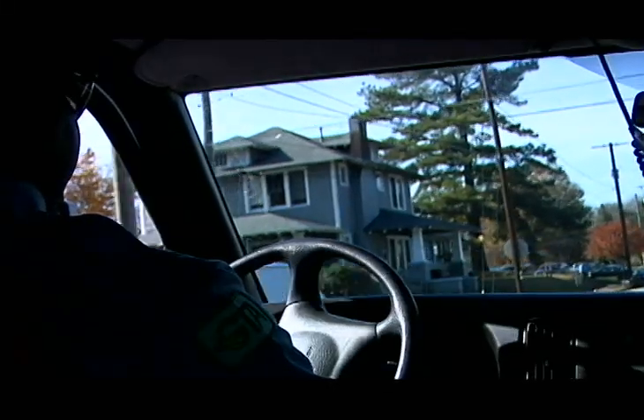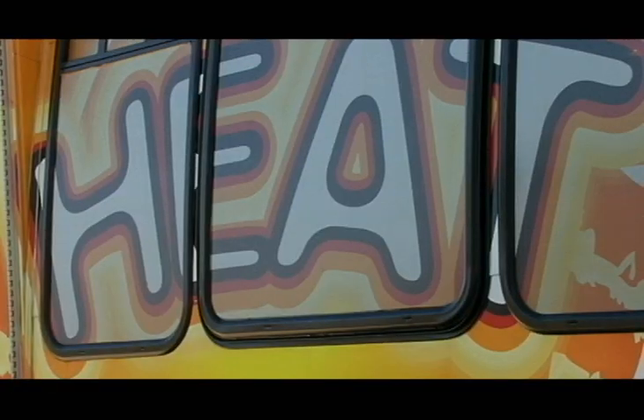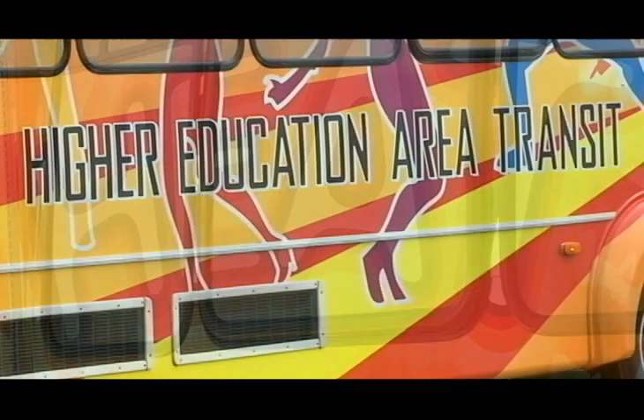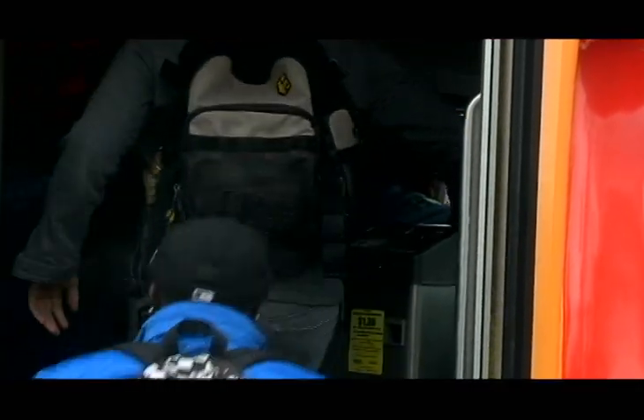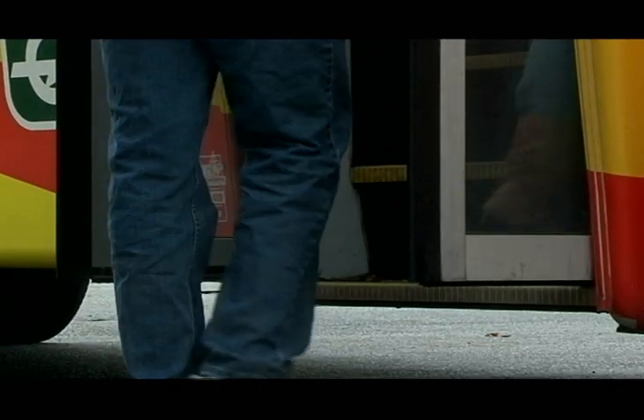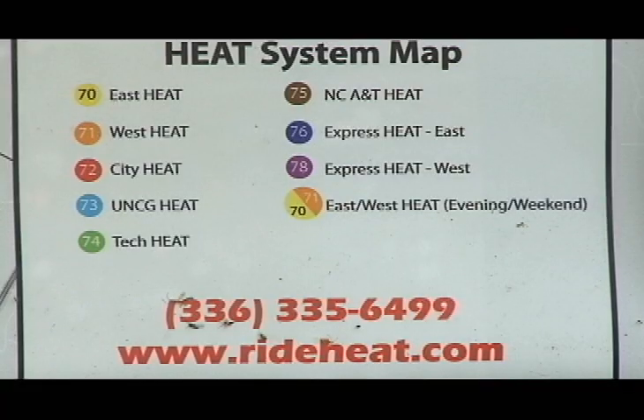There's also the option of the HEAT Plus for those who do not wish to drive to campus. HEAT stands for Higher Education Area Transit. It's an awesome opportunity to get commuters to and from their college campus to close apartment complexes, shopping centers, and Greensboro attractions. All you need is your Aggie ID and the HEAT will be happy to serve you.